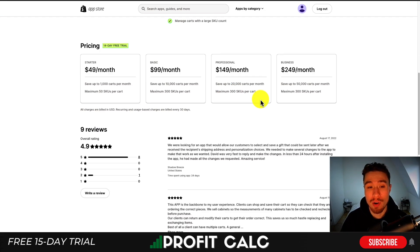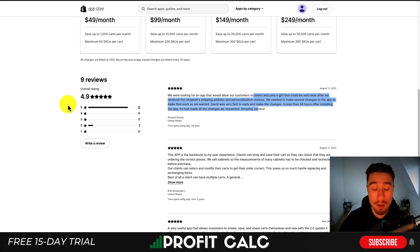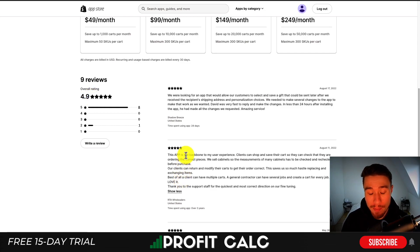You can save up to 1,000 carts per month and a maximum of 50 SKUs per cart, and you can go up in price depending on the number of carts saved monthly. In terms of reviews, it has nine reviews with a great rating of 4.9 stars and eight five-star reviews. One user says this app is the backbone of their user experience, as clients can shop and save their carts to check they are ordering the correct pieces — they sell cabinets, so measurements have to be checked and rechecked before purchase.